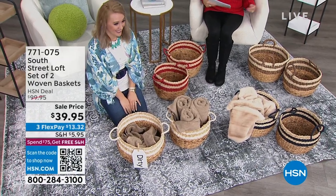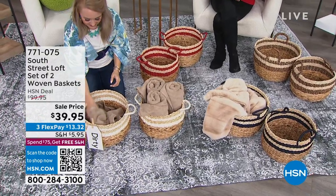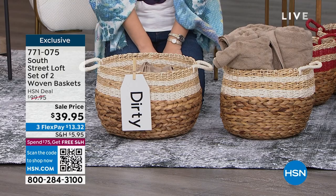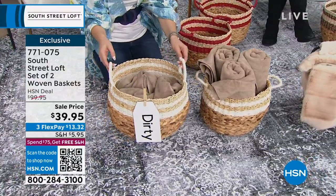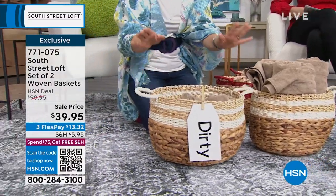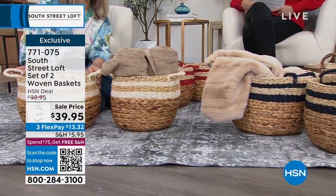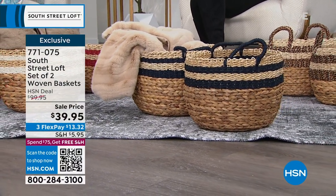And then our South Street Loft set of two woven baskets — the quality is so beautiful, and the versatility is amazing. You get two different sizes: 13-inch diameter and 15-inch diameter, both around 10 inches in height. These are something you can use to style your home and store your items at the same time. I love that they come as a set of two — at discount home stores, it is hard to find two of the same basket. You want things that have a little consistency in your home. $39.95 for both.